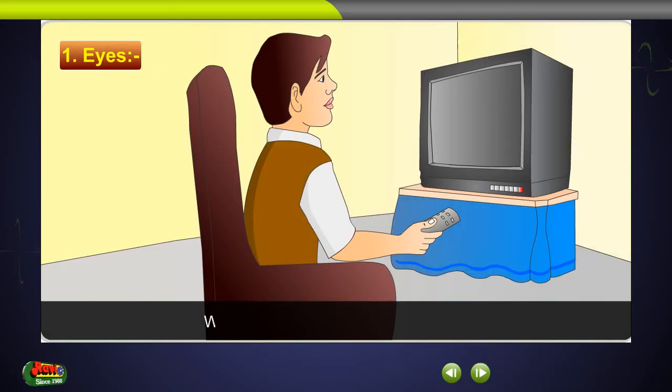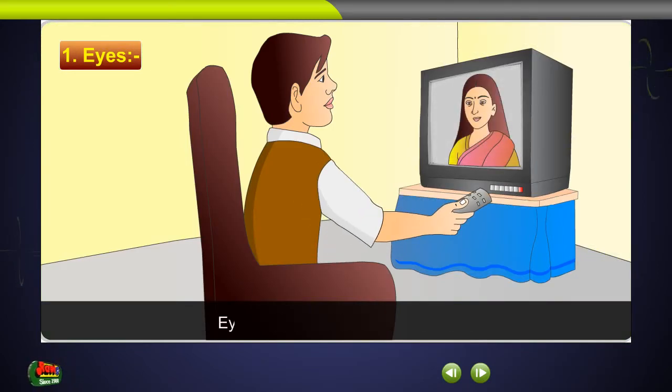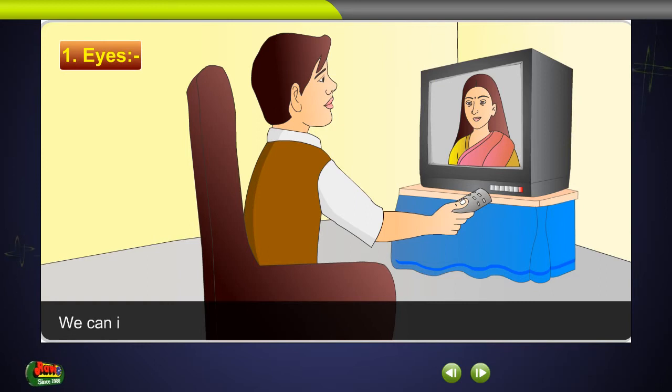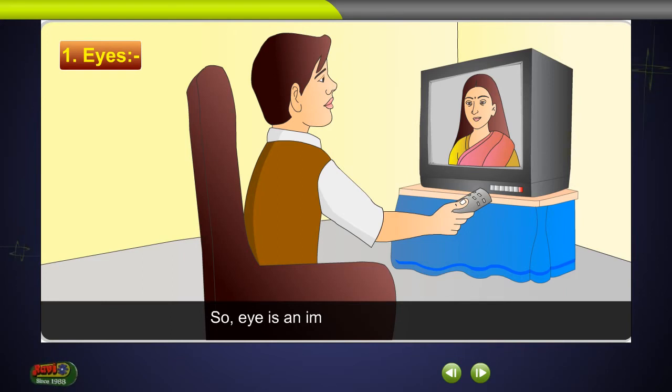Eyes. We see different objects with our eyes. Eyelids protect our eyes from dust. We can identify the color, size and shape of an object with the help of our eyes. So, the eye is an important sense organ.